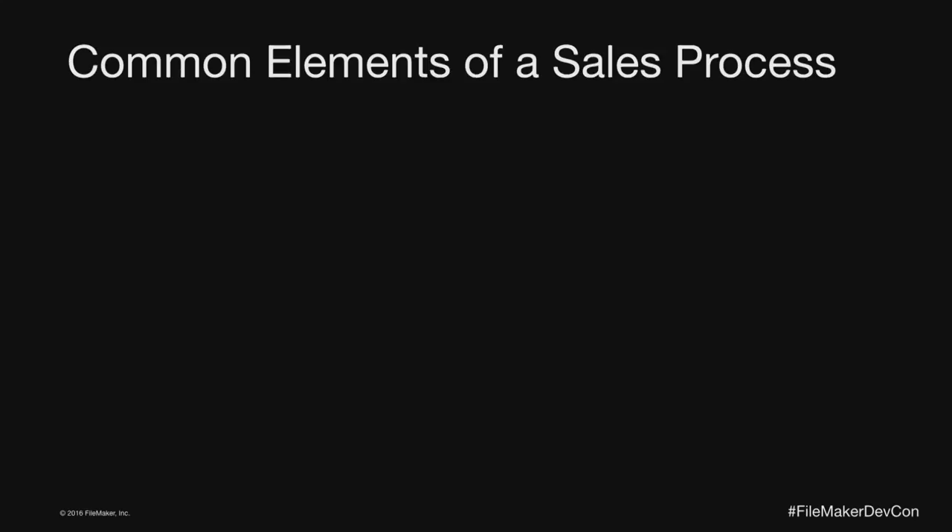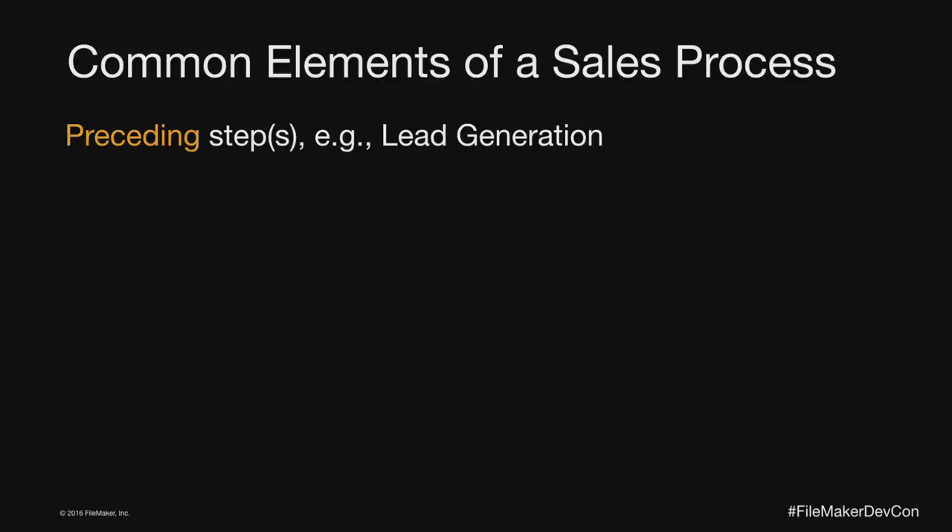Let's talk about the common elements you'll find in any sales process, independent of method. All sales processes start with something that precedes it — the client or customer or prospect finding you in the first place. We're not going to talk much about that, but before you can get into a sales process, something has to bring someone into engagement with you. Then there's a kind of sequence of ordered actions you perform, ideally to get you where you want to go.